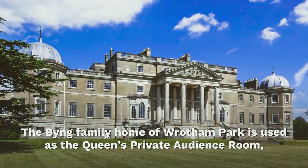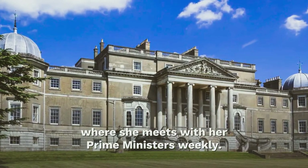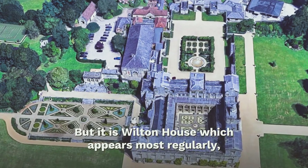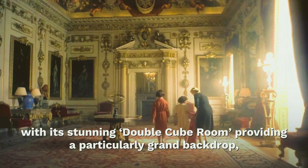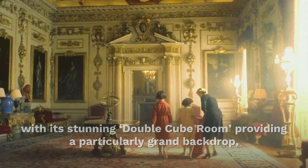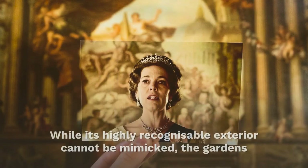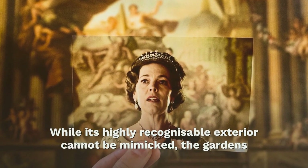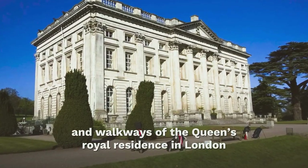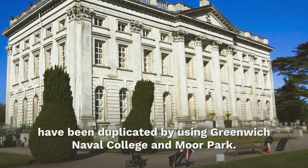The Bing family home of Wathram Park is used as the Queen's private audience room, where she meets with her prime ministers weekly. But it is Wilton House which appears most regularly, with its stunning double cube room providing a particularly grand backdrop with its cavernous ceilings and elaborate wall panels. While its highly recognizable exterior cannot be mimicked, the gardens and walkways of the Queen's royal residence in London have been duplicated by using Greenwich Naval College and Moore Park.